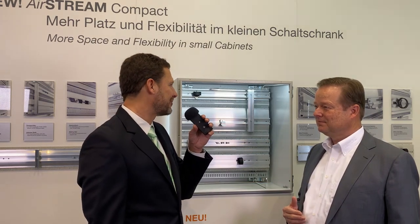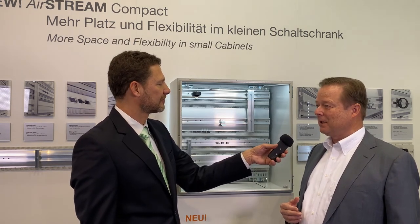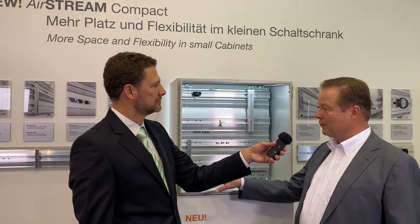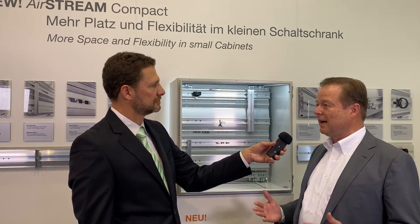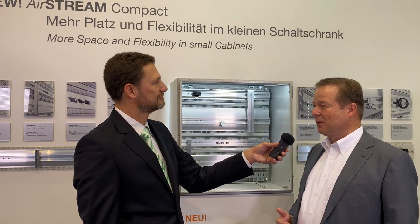And Airstream Compact plays a role here? Yes, absolutely. It is just like the regular Airstream modular — it has exactly the same advantages. It builds very compact but also allows for free air flow inside the cabinet. So you have now expanded the application scope of the Airstream? That is correct. We now have a modular system that goes all the way from small control cabinets to larger freestanding multi-panel systems.